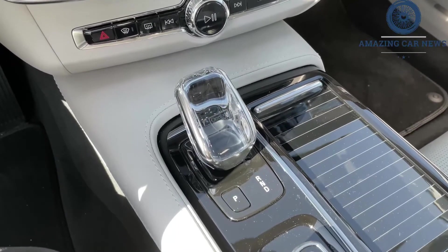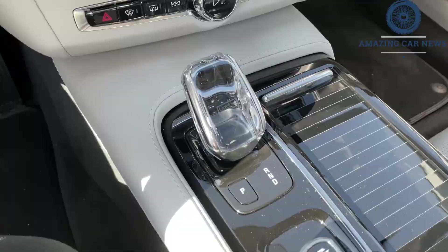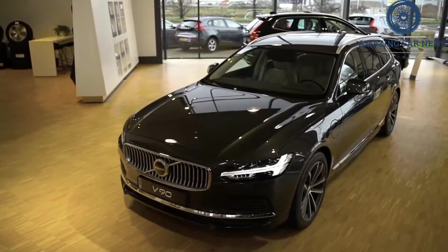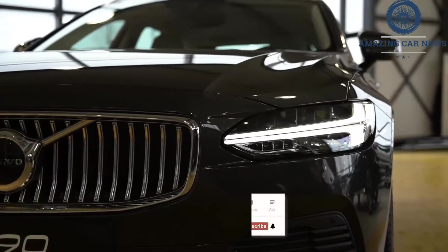The S90's styling is ever so slightly updated for 2021. You'll be hard-pressed to spot the new front bumper, revised fog lights, updated wheel designs, and reshaped rear spoiler, but they serve to modernize the car's look a bit.